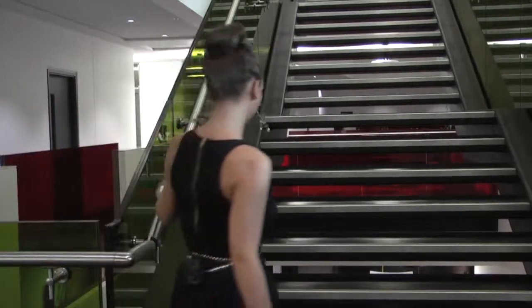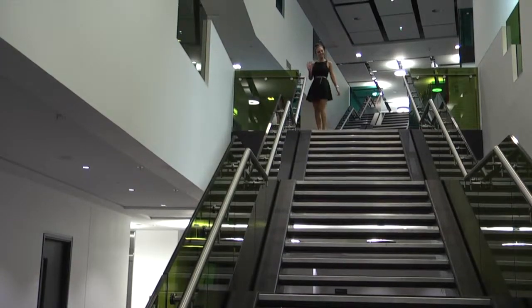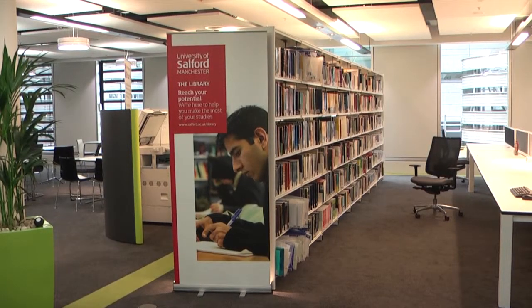On the second floor, the library can be found, along with vending machines for food and drink.